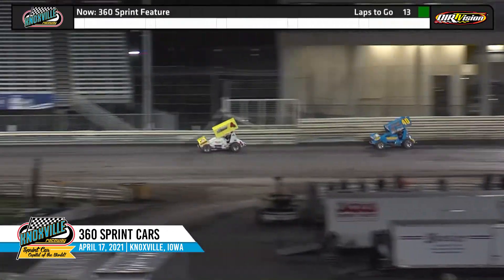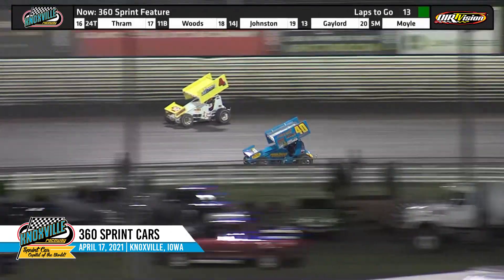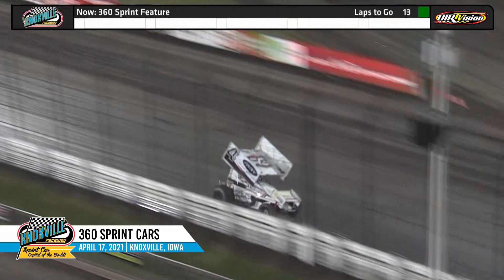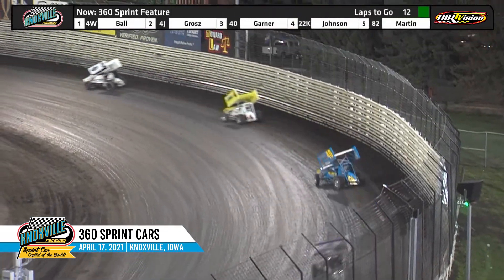Ball gets a better run that time — a little too much that time for the 4J off of turn two. Gardner going to the inside, looking to the inside of Lee Grose. He'll slide up and not able to make it work there. He'll fall back in line in the third spot, but it's all Jamie Ball. Lee Grose, Clint Gardner, Caleb Johnson, and Jason Martin.